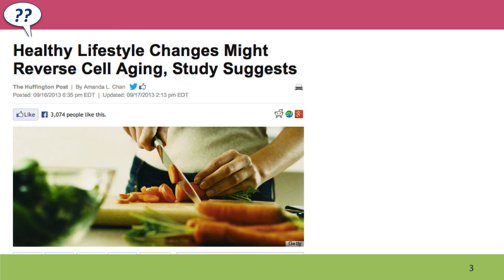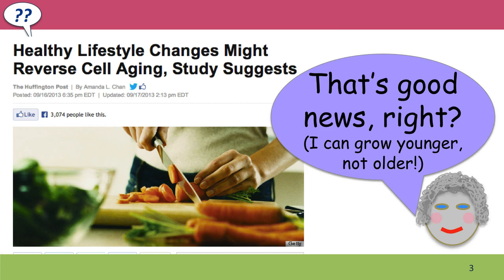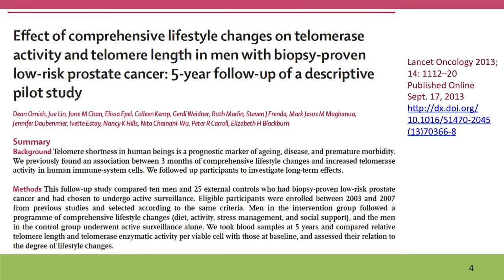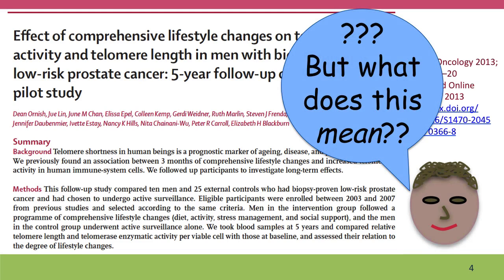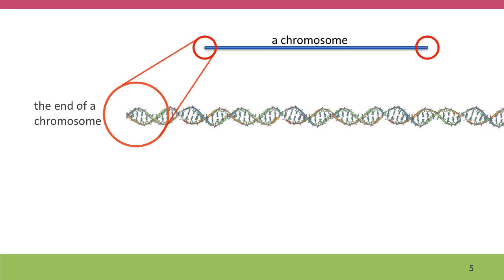Today we've put together a short video from a recent news story that talks about the science of aging. You might have seen this study. It suggested that a process called cellular aging could be reversed by healthy lifestyle changes. That sounded like a great thing, but the study itself is pretty dense and hard to understand. So we're going to start by explaining just what this cellular aging process is.